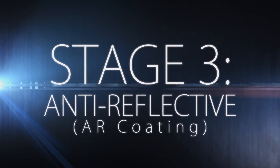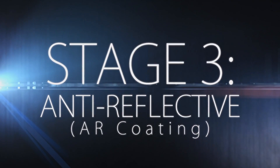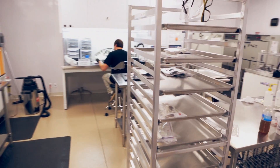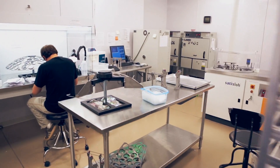The third step is to apply the anti-reflective, or AR, coating. Most retailers outsource their AR orders, but the Clarkson lab is equipped with a specially designed clean room just for this step.